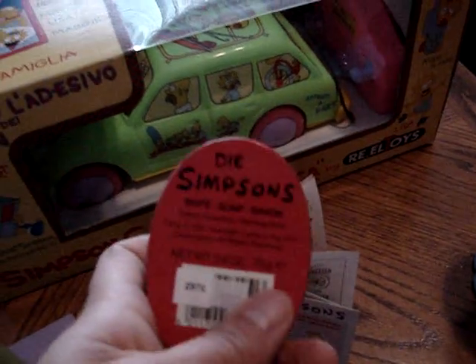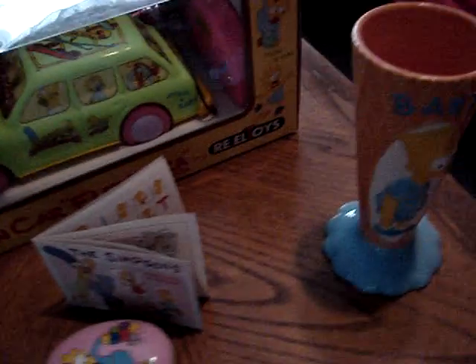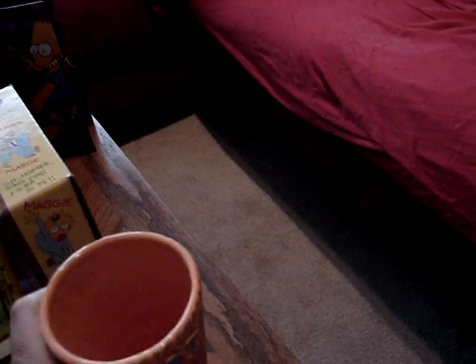And then from Germany we have some Maggie soap — soap still in there. And then from France, from the company Tropico, we have the Bart Simpson ice cream holder, made out of ceramic. Very nice — one of my more favorite pieces.